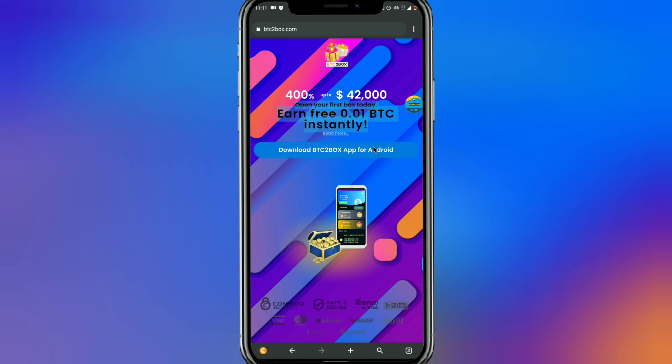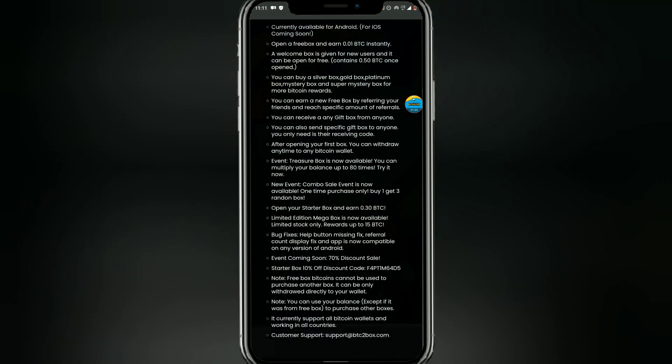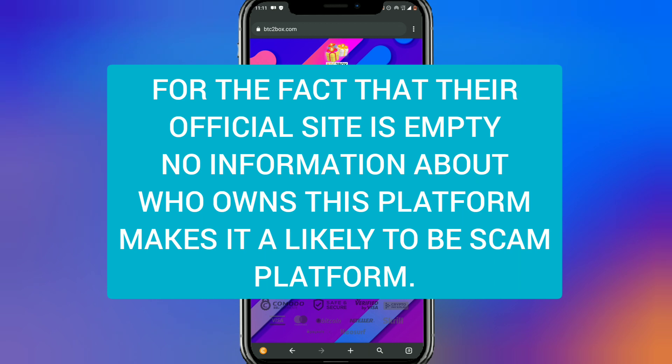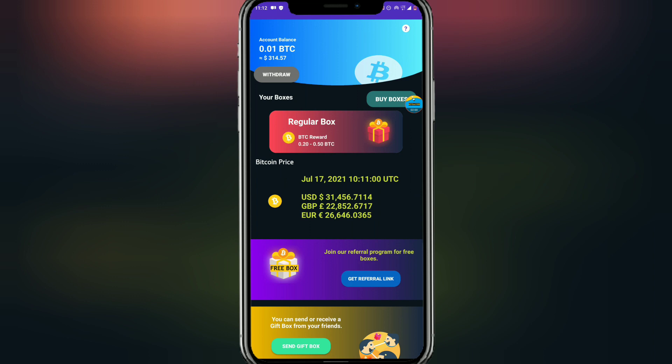To get started with the app you have to download it — I already downloaded it, but please note that I am not recommending this app to you. When you click on 'read more,' these are the only pieces of information you see. There is nothing substantial on the website, which makes this site likely to be a scam, but let's not conclude yet until we see other proof.